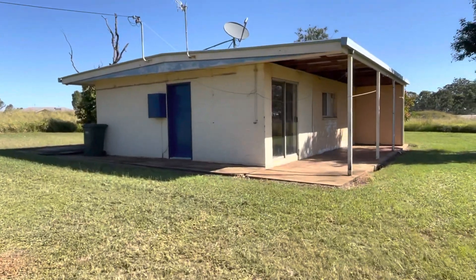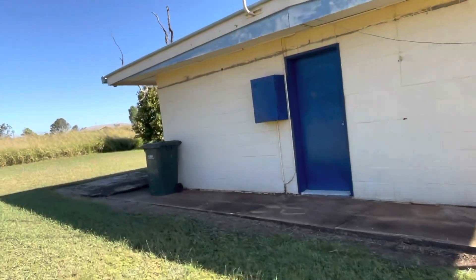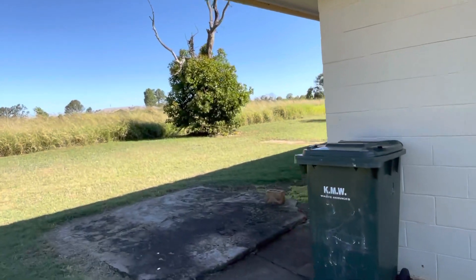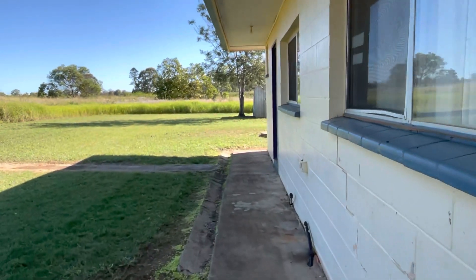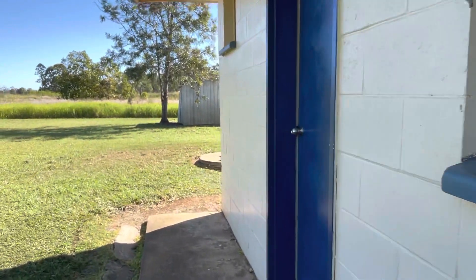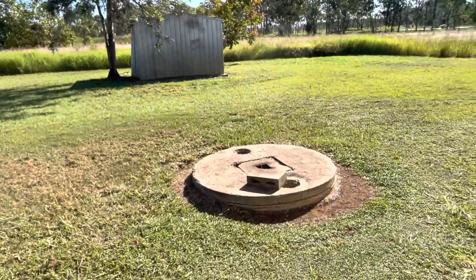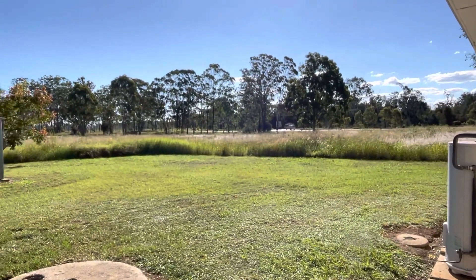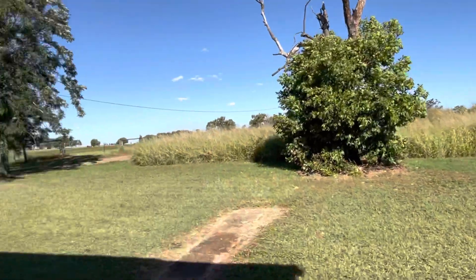I'm going to take you for a walk tour through this property. This little cottage obviously needs some renos, so you'll be able to turn it into the masterpiece that you wish. You've got a concrete path around three sides of the cottage, a garden shed over the back near the tree, and your own septic system. That street there is Silverleaf Drive, or Silverleaf Road down there.